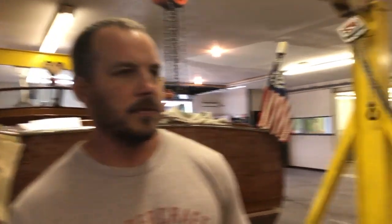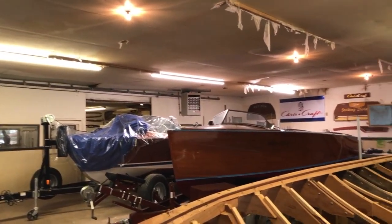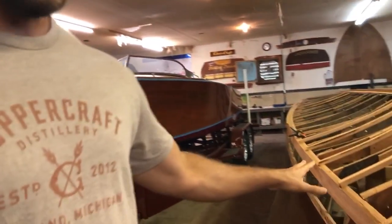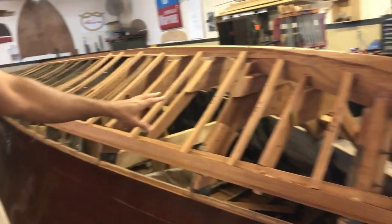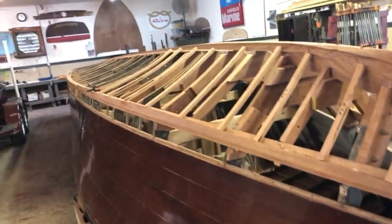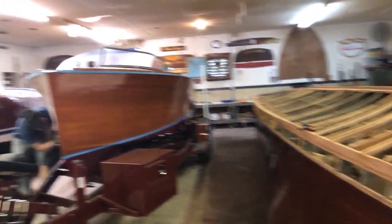You can pan around and see some more of the beautiful boats that are in here. We've got a Garwood getting a varnish job on it. This is a 30-foot Hacker Craft being completely restored. That boat, when it's done, is probably worth a quarter of a million dollars — or more. Could be off on that.